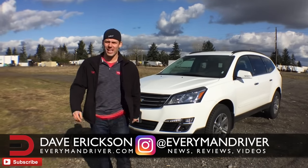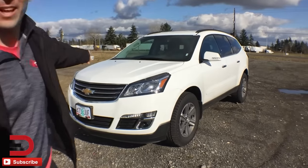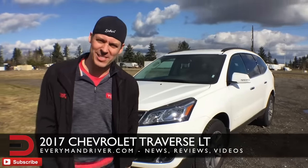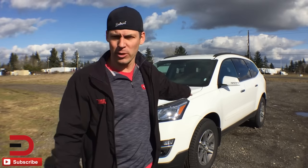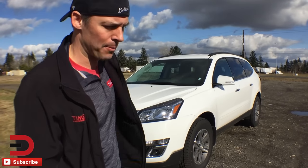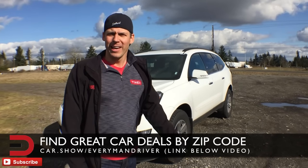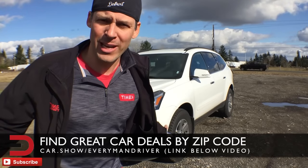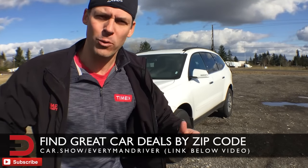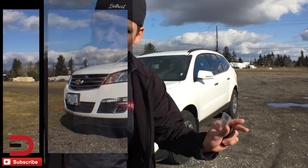Everyman Driver Nation, what's going on? Dave Erickson here, on location. This is a rental car this week — I have a 2017 Chevy Traverse. I don't have all the details but I do know some numbers. More information is available on everymandriver.com. I'm in the Portland/Vancouver area visiting family and doing some shopping. This is not a review, just a fun walk-around of what I've learned in my last few days of driving this.